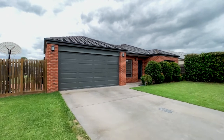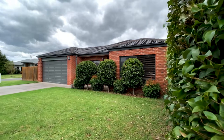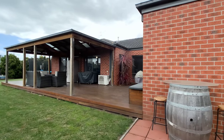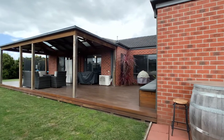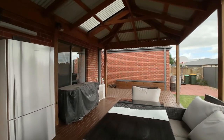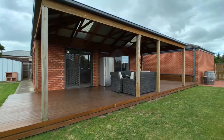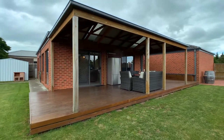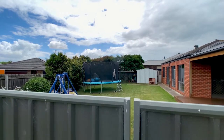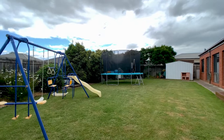Outside, the property enjoys ample parking space, a double garage under the roof line with secure internal access, and a large timber decked undercover entertaining area. Plus the added bonus of double gate access to the rear of the property, all situated on a roomy allotment.